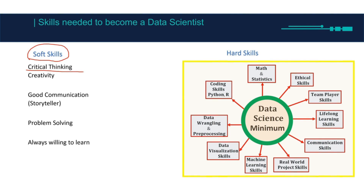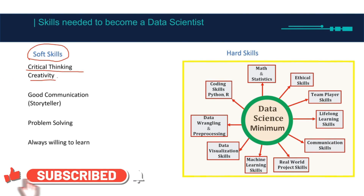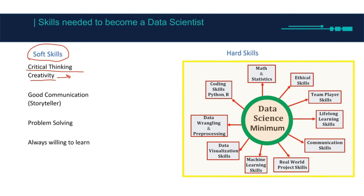Critical thinking is going to help you when you transform the business problem into a data problem. You're going to be like, okay, which features do I need, from which database should I take? So critical thinking is going to help you a lot. Then we have creativity and finding solutions.